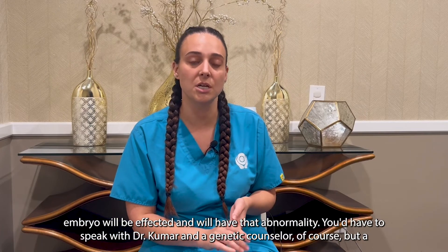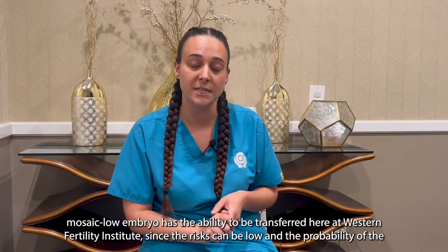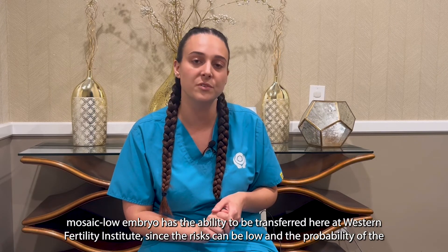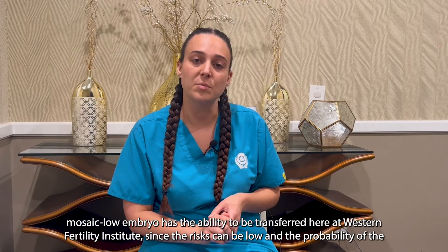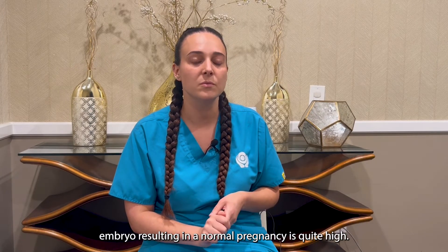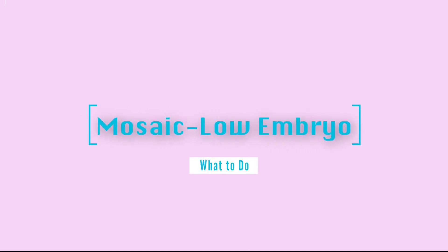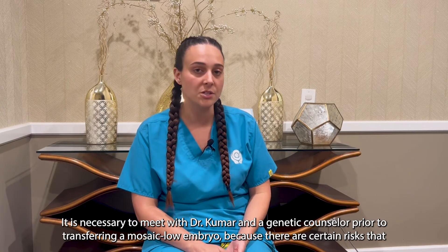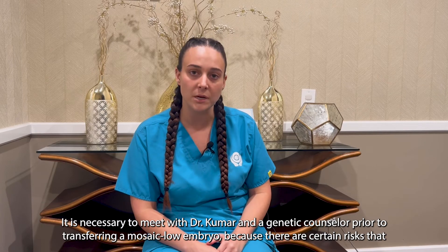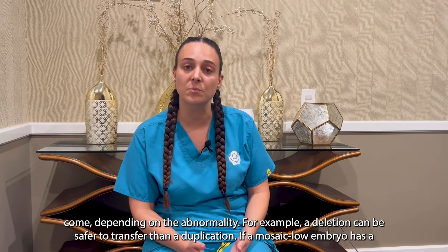You would need to speak with Dr. Kumar and a genetic counselor, but a mosaic low embryo has the ability to be transferred here at Western Fertility Institute, since the risks can be low and the probability of the embryo resulting in a normal pregnancy is quite high. It is necessary to meet with Dr. Kumar and a genetic counselor prior to transferring a mosaic low embryo because there are certain risks that come depending on the abnormality.